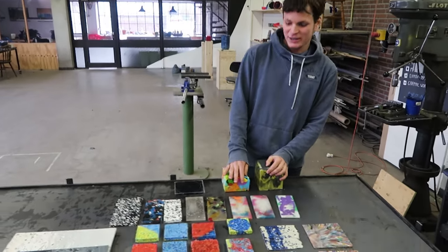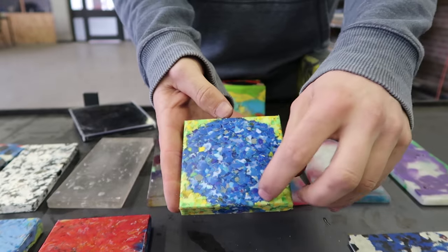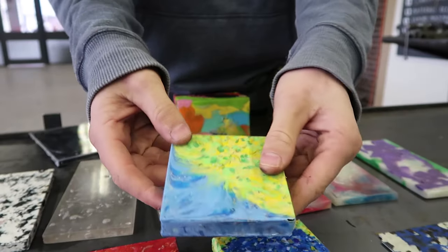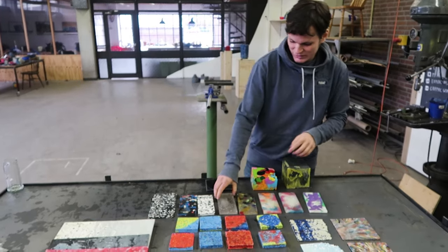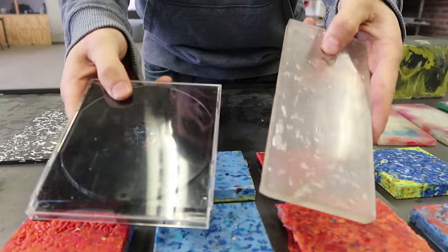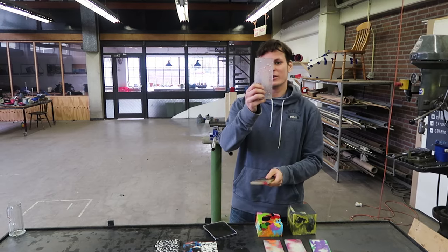Matthijs is doing research about color blending and translucency. For color blending, he's trying to make hard lines with two colors, but it's pretty hard to make a straight, nice line with small flakes. On translucency, he made blocks from CD boxes — they sound a bit like glass and you can also see through them quite nicely.